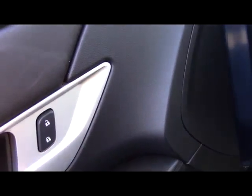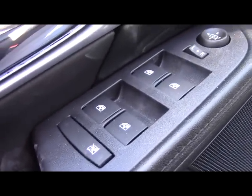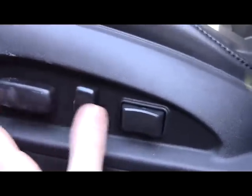Starting on the driver's door, you have lock and unlock buttons, window switches, and controls for your power mirrors. There is an eight-way power driver seat with two-way lumbar.